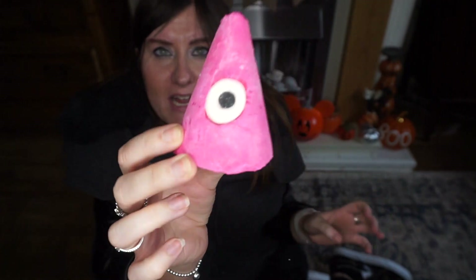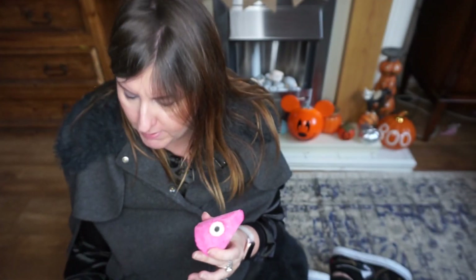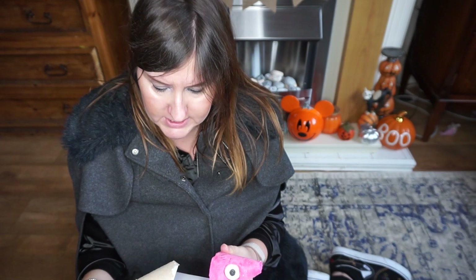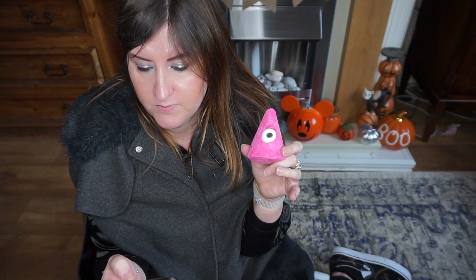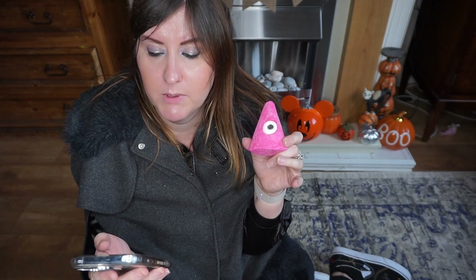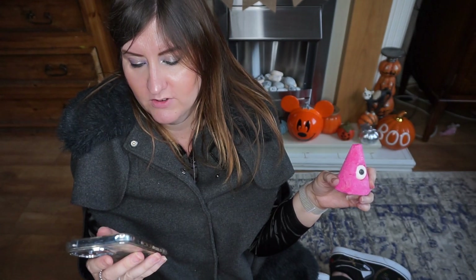Look at this one — this must be the cyclops one. Wow, the eye is really sparkly! I think this one might be a bubble bar — it's a cyclops bubble bar, I was right. These ones make bubbles and you normally crumble them or run them under the water. This one says 'crumble under running water — Halloween bubble bath — I've got that eye on you.' It looks really nice, very citrusy, so you could pair it up with that other one actually and it would make a nice combination. You can normally get quite a few baths out of the bubble bars.